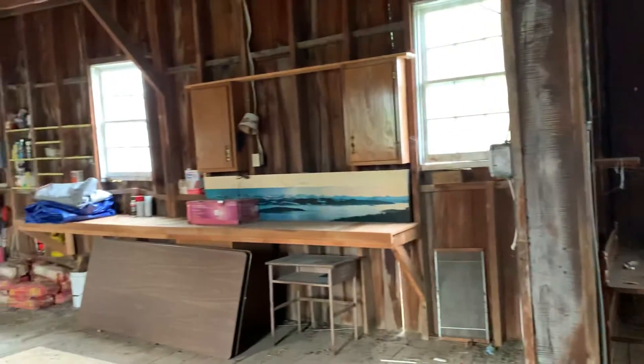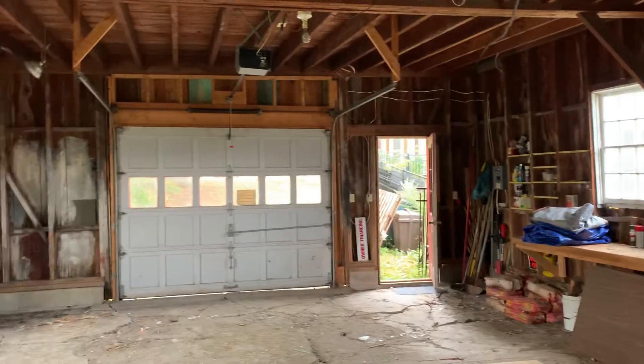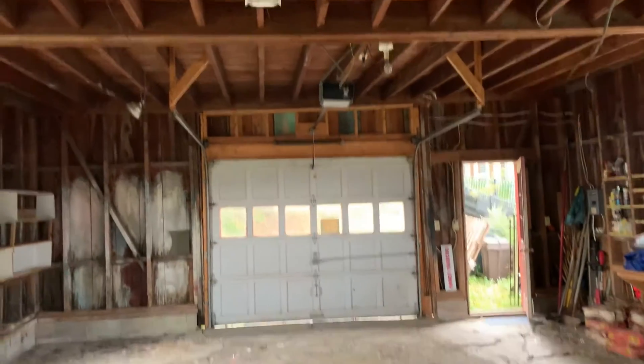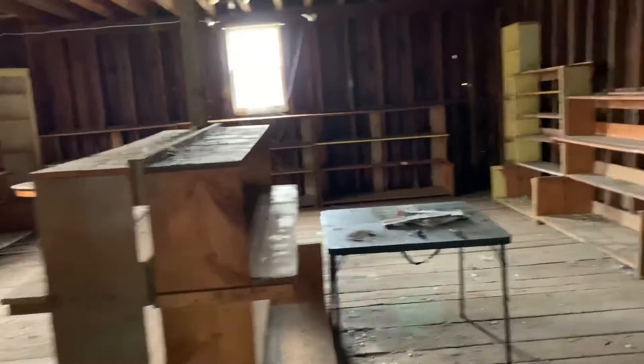It's huge up there. If you need a place to store stuff, there you go — you've got a lot of places to store stuff.